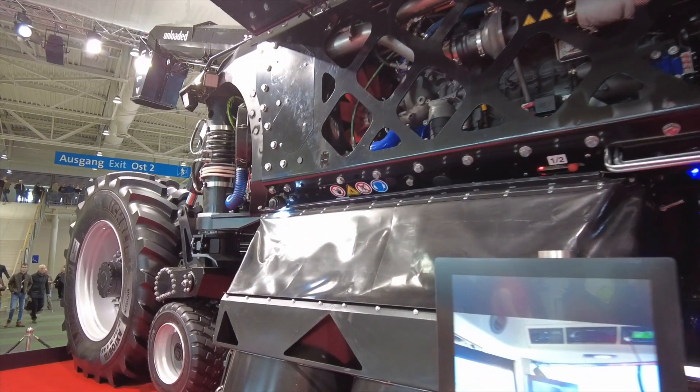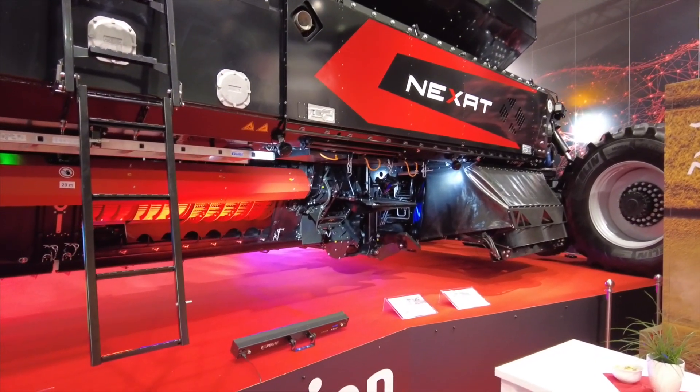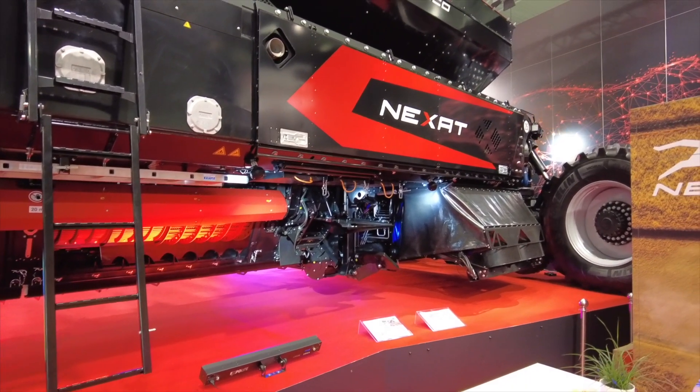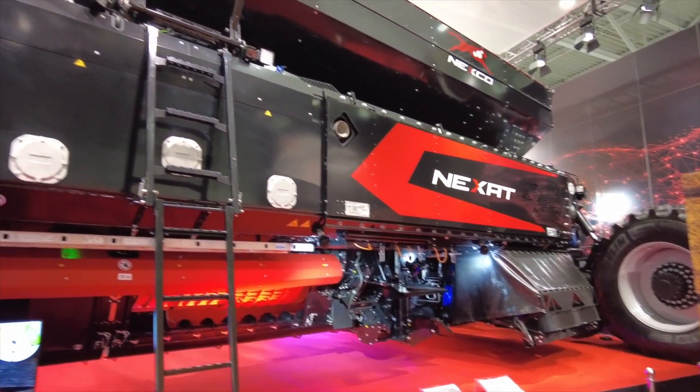We have two engines inside here — it's a double system. We have two times 550 horsepower engines from D-Pair. They are directly connected to the generator so we are electrically driven. All wheels are powered by electric motors, and each wheel has power of 220 horsepower, for at least over 800 horsepower of driving engine power.